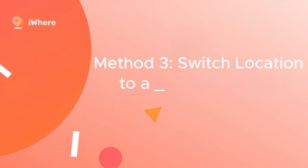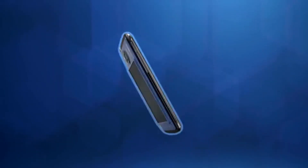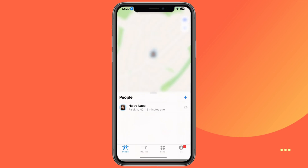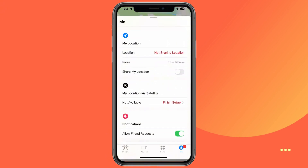Method 3: Switch location to a new iOS device. If you want to switch the location being shared to a different iOS device and pause your location on the original device, just log in to the other iOS device with your Apple ID. Then open the Find My app, tap the Me tab at the bottom of the screen, and select Use this device as my location. It's as simple as that, ensuring your privacy without notifying others.